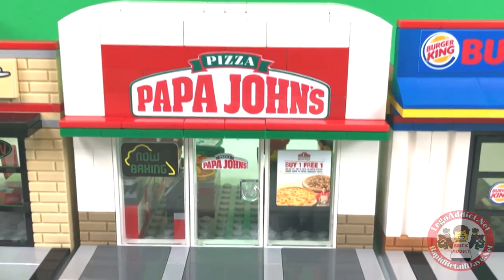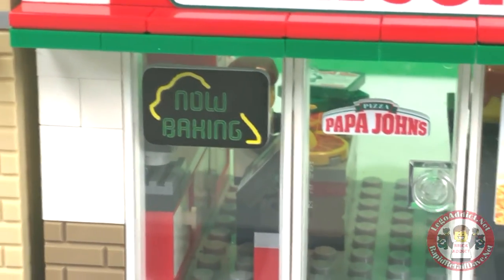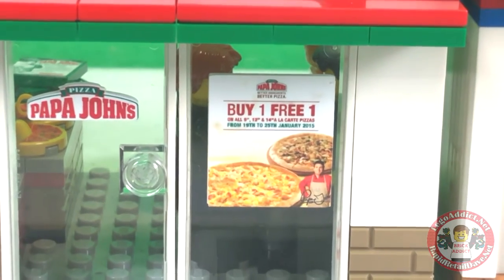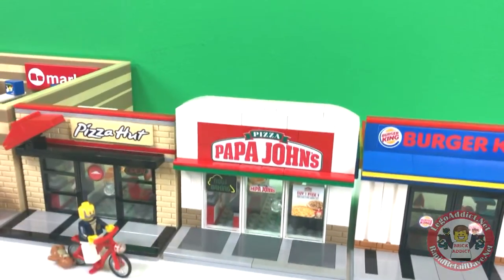So let's take a look at the front before I take you guys in. They are now baking. They're not hiring, but they are baking. That's good to know. And they have a buy one, get one free special going on, which is probably why me and my friends are in here chowing down.